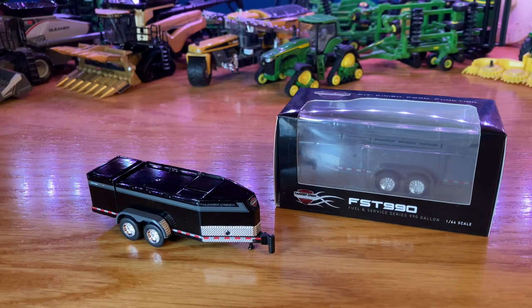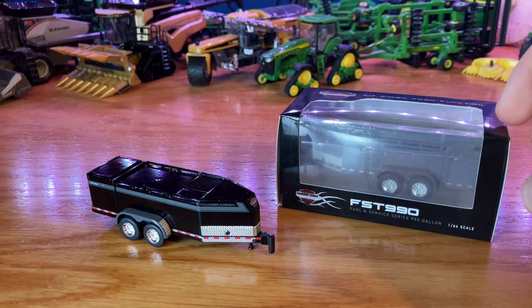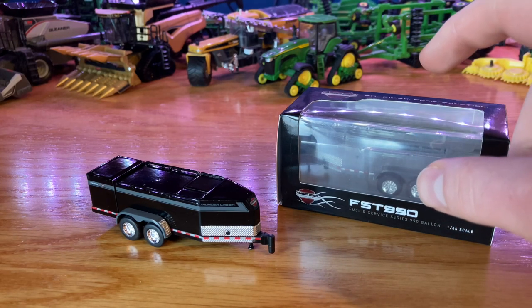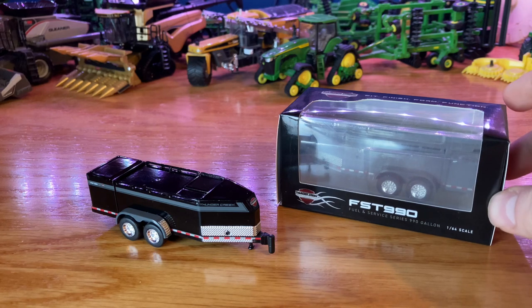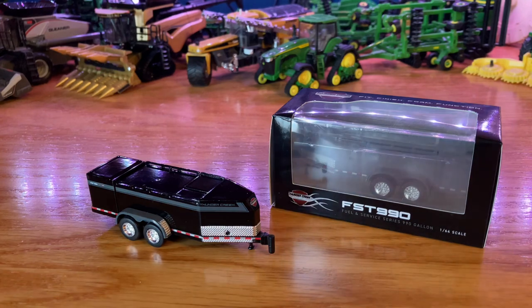This thing's pretty cool. They are a little bit tough to find. If you are in on things in the farm toy world, they came out back in like June or July and sold out from the Thunder Creek store in under a week. Pretty much about the only place you're going to find them now is on third-party sites like Outback Toys or Dalton Farm Toys.